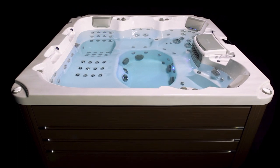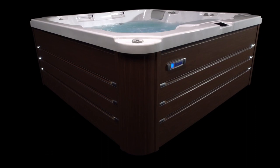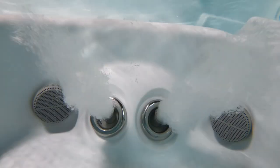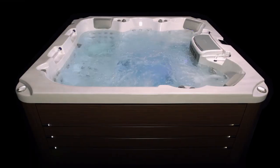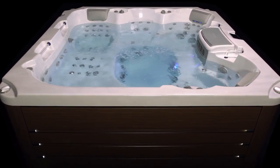Packed with eight different seating options, each offering its own unique jet configuration, every soaker can experience a full range of massage. Two high output Whirlpool jets provide an incredible foot massage that you need to experience for yourself to believe. And every jet is adjustable, so you can turn everything off at your seat and enjoy a soothing soak.